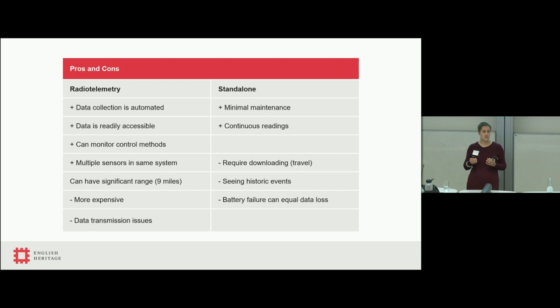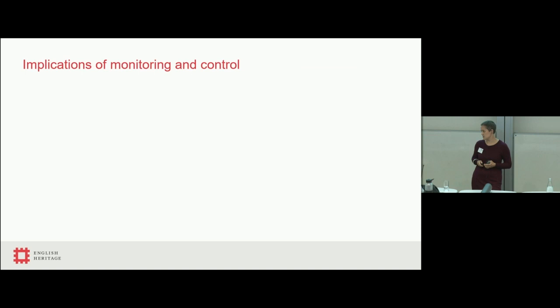Signal range can be both an advantage and a disadvantage. We pick up data from the Victory Ship over at the historic dockyard, and we actually get signal interference at Osborne House — we had to renumber all the sensors in the historic dockyard because of data clashes. Similarly at Rangers, right next to the Royal Observatory, we have a gentleman's agreement about which numbers each party uses. Because there's more kit with radio telemetry, it's also more expensive, so for small-scale monitoring campaigns it's not necessarily very useful, and we can get data transmission issues in damp buildings.